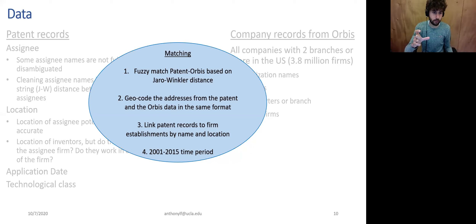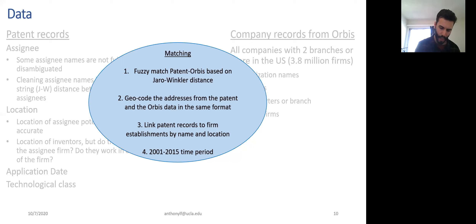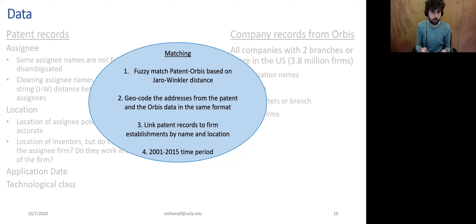The first question is about the disconnection between activity and the location observed in the database — specifically, the incentive to locate patents in tax-friendly states, and whether this could distort observations and whether we correct for it. The second question is about how well the fuzzy matching performs — do you have a lot of matches at the end, or is it noisy with perhaps 40% of the original database lost?